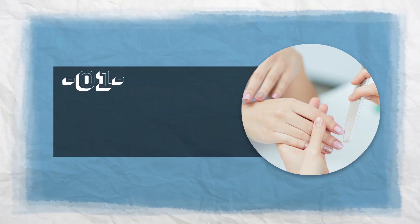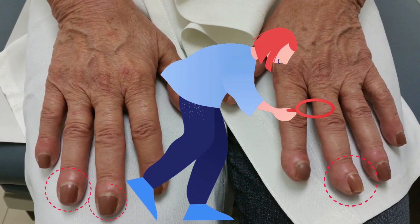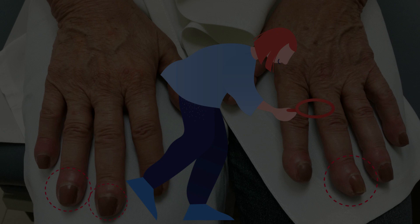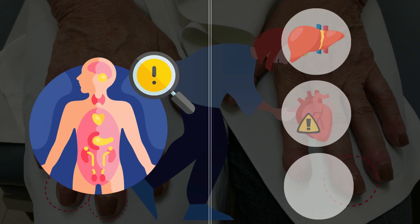Number 1: Clubbed Nails. If you notice that you have enlarged, thick, and rounded nails with a bulbous appearance, then it could be a sign of several health issues, such as liver damage, heart disease, lung problems, and several others.